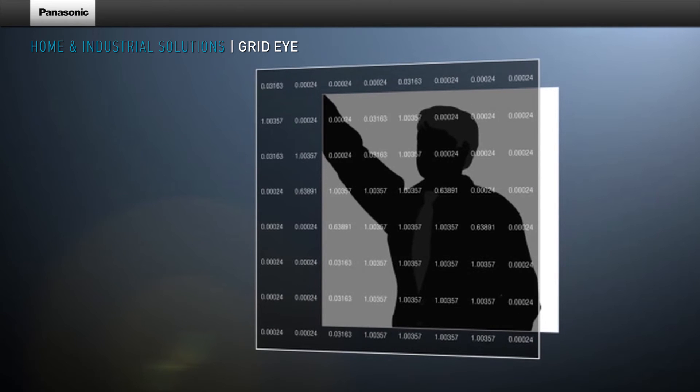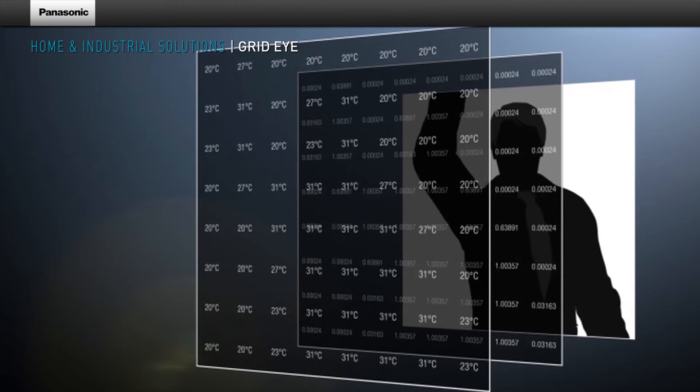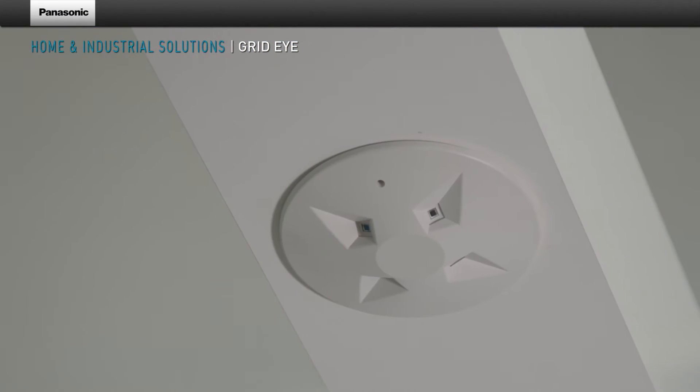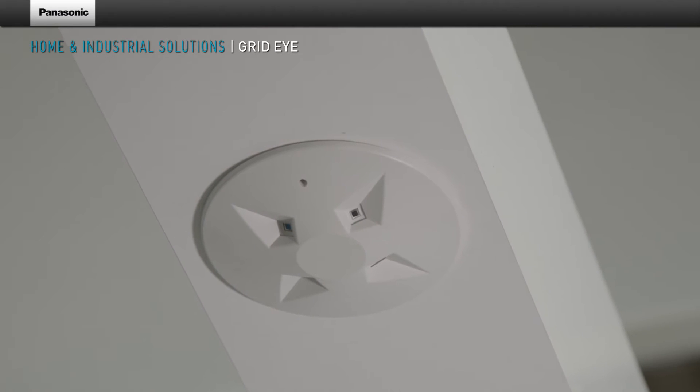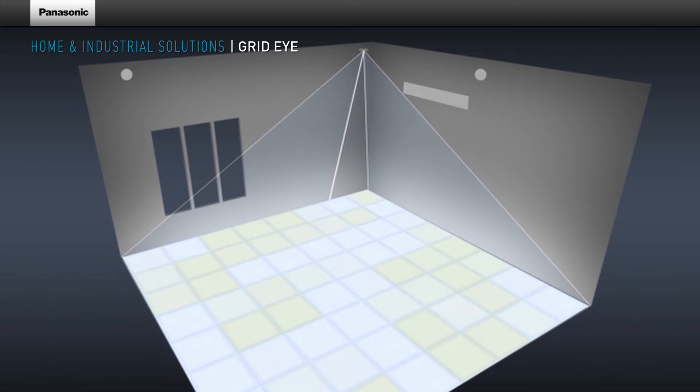Depending on the distance of the object, either a person or their gestures can be detected. GridEye detects the infrared radiation of the human body and converts it into a corresponding output signal. Installed on the ceiling, it enables the detection of positions and movements of persons in a room.